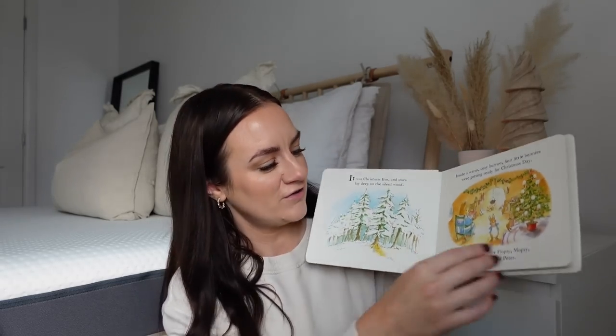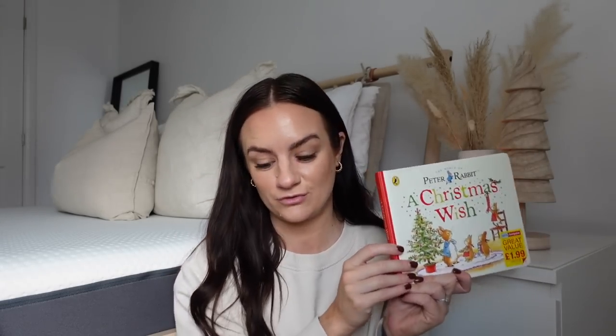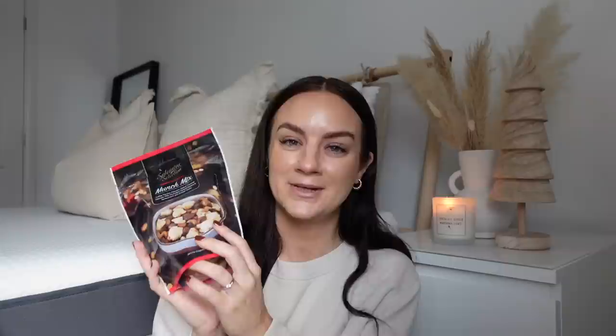The last few bits: I got this little Peter Rabbit 'A Christmas Wish' book for Manny — it was £1.99. He has quite a few of these and I just think they're lovely and traditional. He loves a story at bedtime. I also got Santa's Festive Munch Mix to start putting bits away for Christmas — inside you get toffee popcorn, salted caramel peanuts, milk chocolate raisins, honeycomb, and pretzel sticks. I could literally eat one right now at 10am on a Sunday!